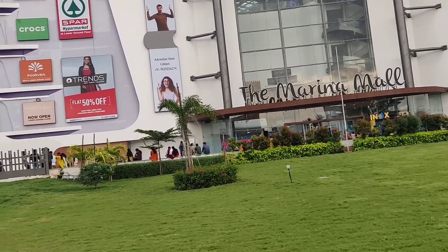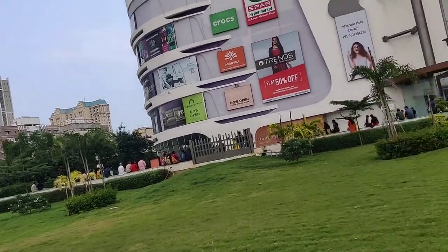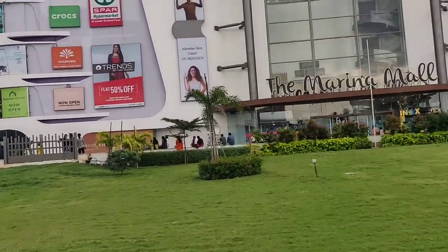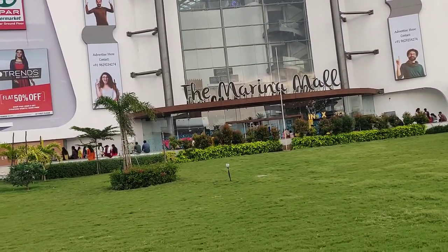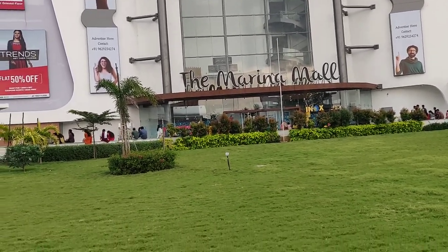There's a relatively strong growth in population, also in shops, hotels, and restaurants, and it's been a really positive experience to see this mall.